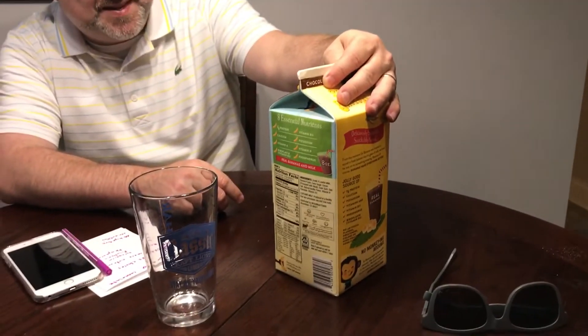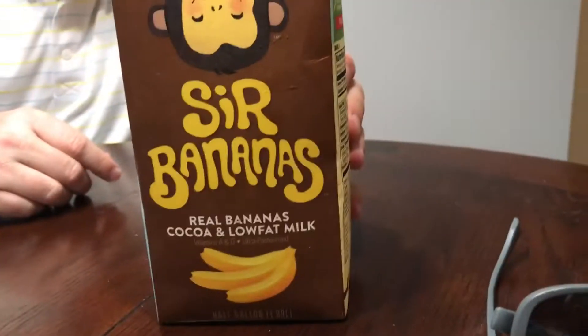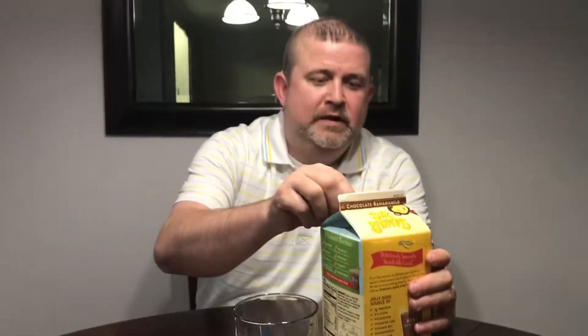Hey guys, it's Shawn with Drive Thru Drive By. Well, we went by Kroger's and we noticed this banana chocolate milk. So we thought we'd give it a try. We like bananas and we like chocolate milk.